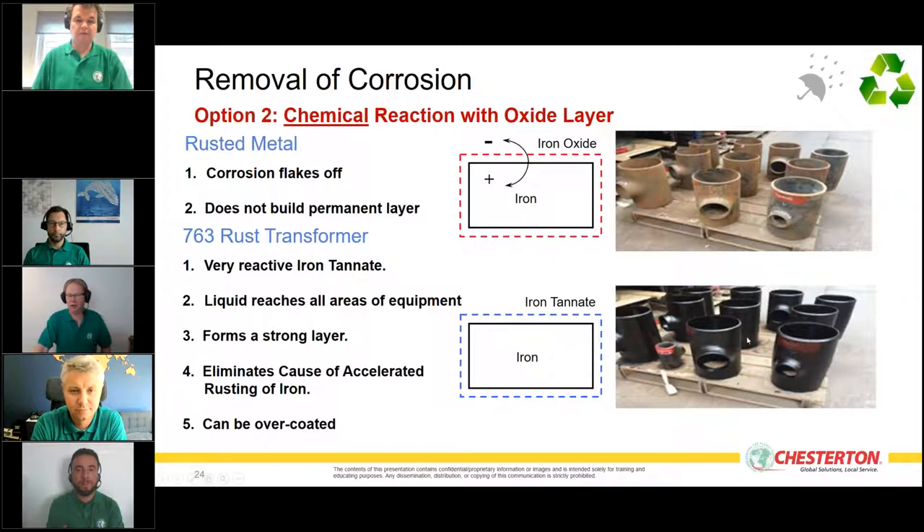The 763 Rust Transformer eliminates the cause of accelerated rusting and provides an extra protective layer — two steps in one. This iron tannate layer can be easily overcoated with a commodity paint or with our corrosion-protective materials. If the equipment was not corroded, you can go directly to the chemical corrosion protection stage.